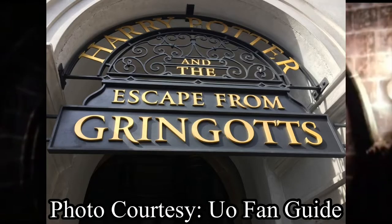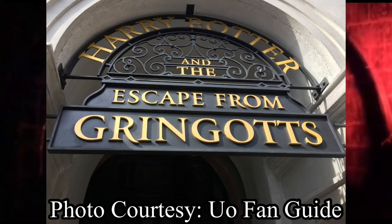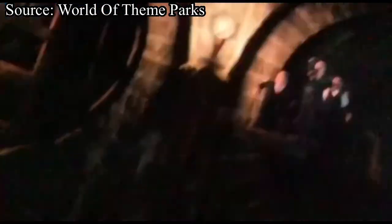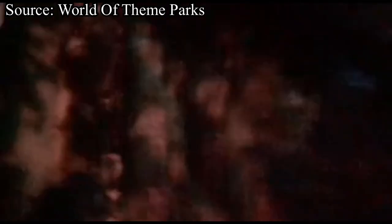Number six is Escape from Gringotts at Universal Studios Florida. This ride has some really cool effects, but sadly it has 3D glasses. Nonetheless, it is a great coaster-slash-dark ride. It opened in the Diagon Alley section of the park on July 8th, 2014, and sports some small drops and awesome show scenes. Overall, I recommend you check it out, but try and hit it when the line isn't as long. However, if you do get stuck in a long line, you get to stare in awe at the Gringotts Bank.